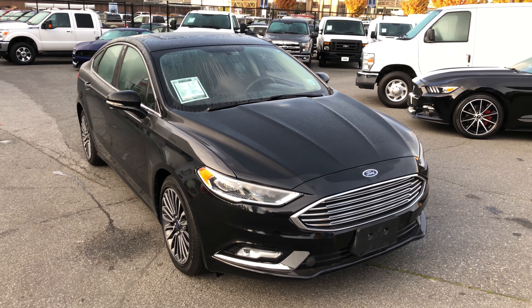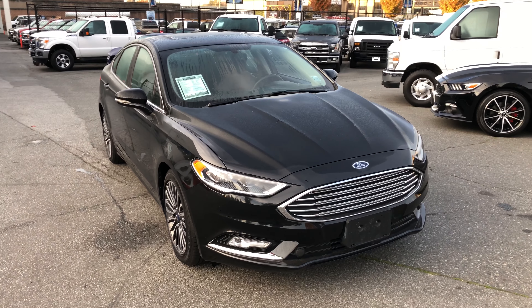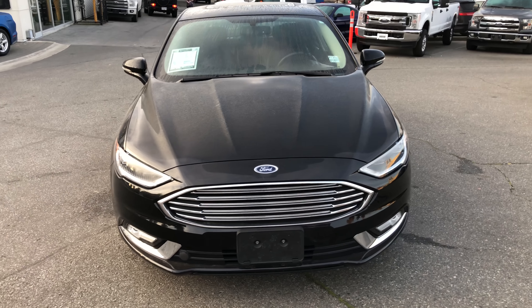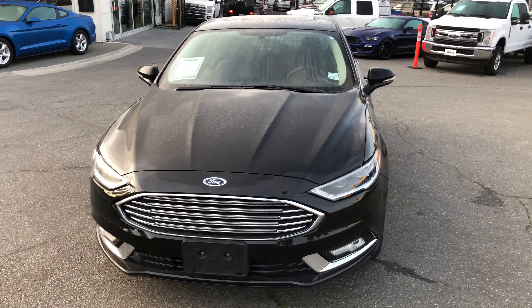One of my favorites: a 2017 Ford Fusion SE all-wheel drive. Under the hood you've got lots of power — 240 horsepower out of a four-cylinder engine, so it is fuel efficient as well.